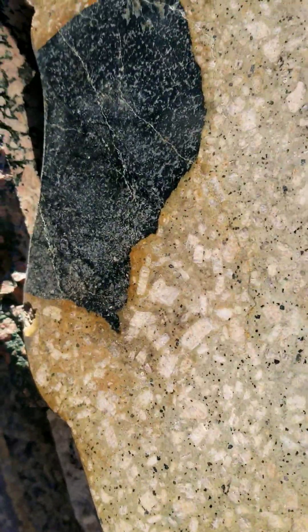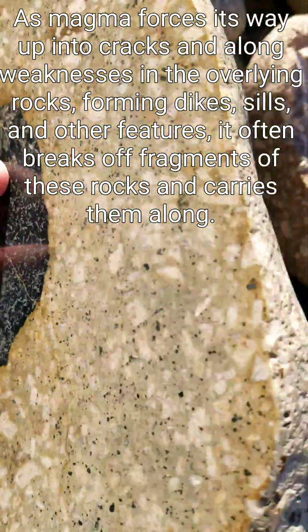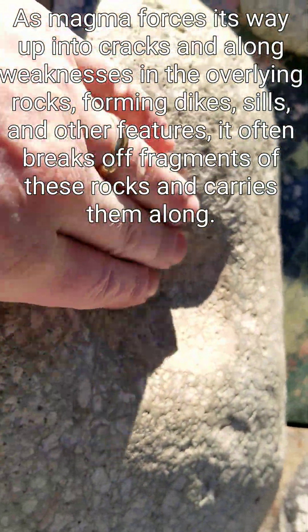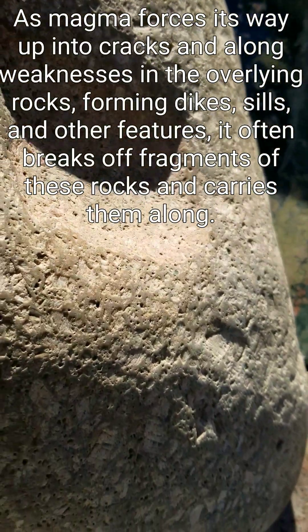This specimen not only has this xenolith, but on the outside you can see the overall porphyritic texture of the rock. This area is where there was another xenolith, and as it got eroded by the river it eventually became weak enough that it popped right out.